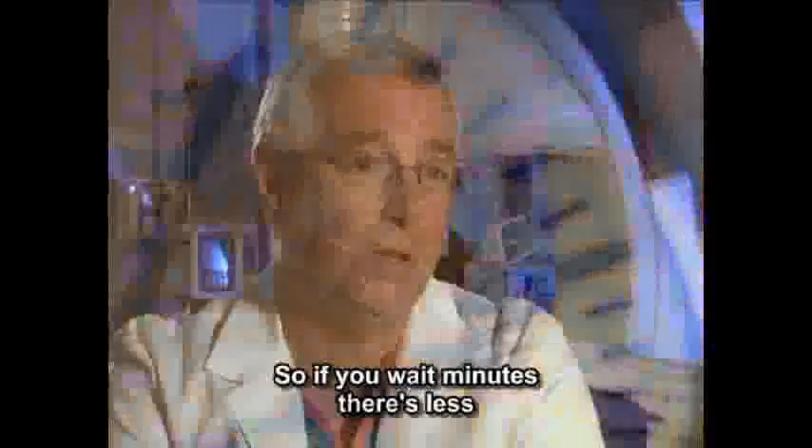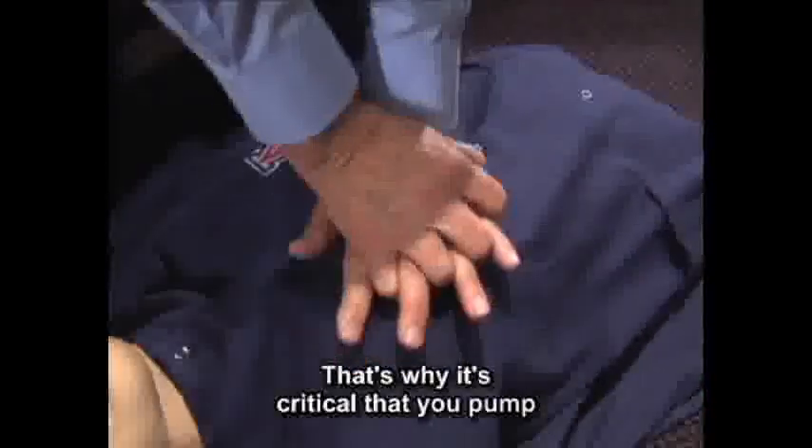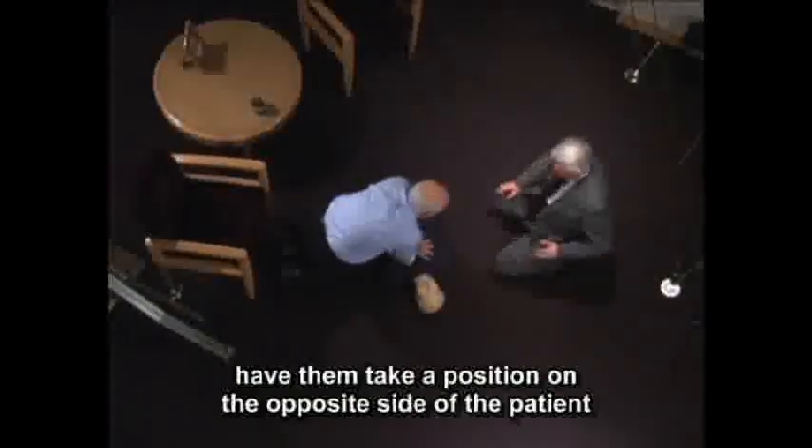For every minute you delay CPR, the survival rate drops by nearly 10%. If you wait five minutes, there's less than a 50% chance of surviving. That's why it's critical to pump on the chest continuously without stopping until paramedics or medical assistants arrive. If another person is available, have them take a position on the opposite side so you can alternate chest compressions. You do not have to be certified to provide this life-saving technique, and because of the Good Samaritan laws, you are not at legal risk.